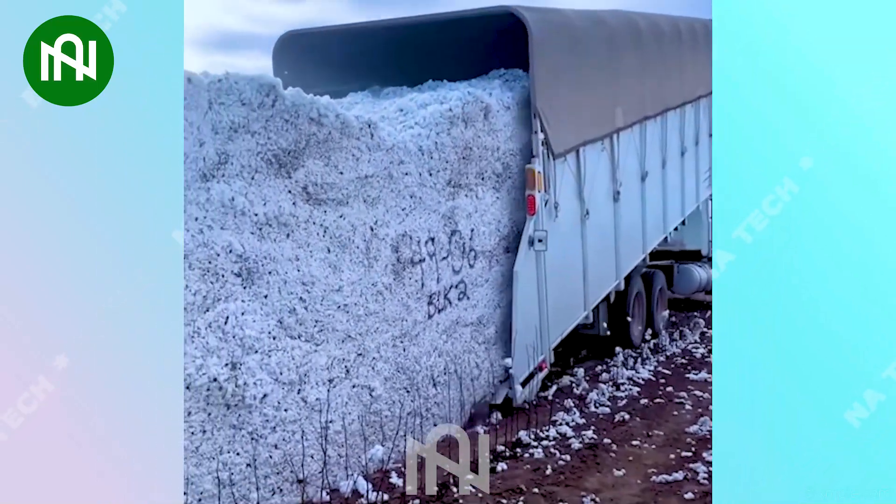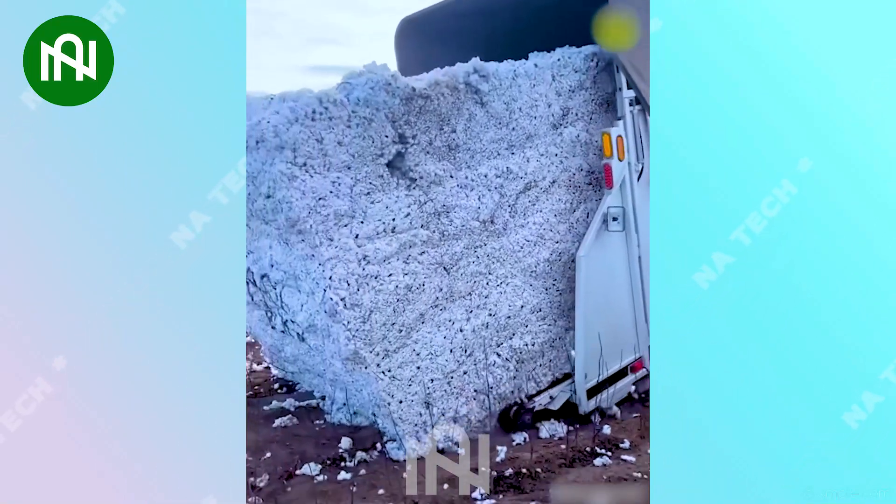This truck is like a cotton collector, loading freshly harvested bales into its cargo hold.